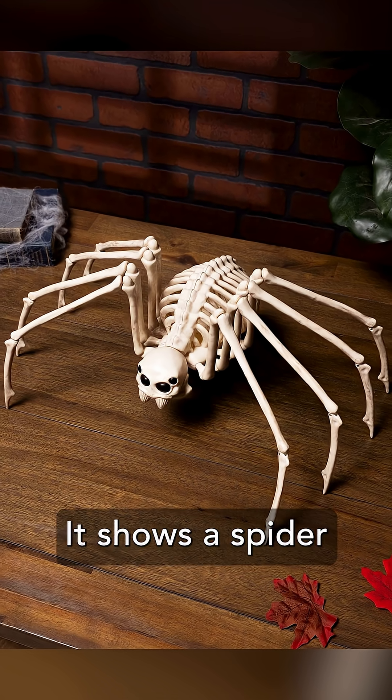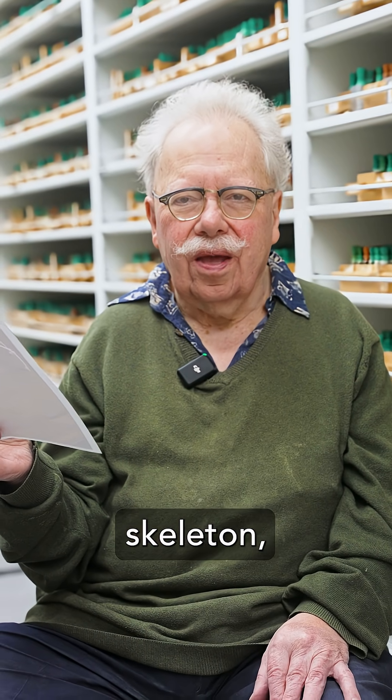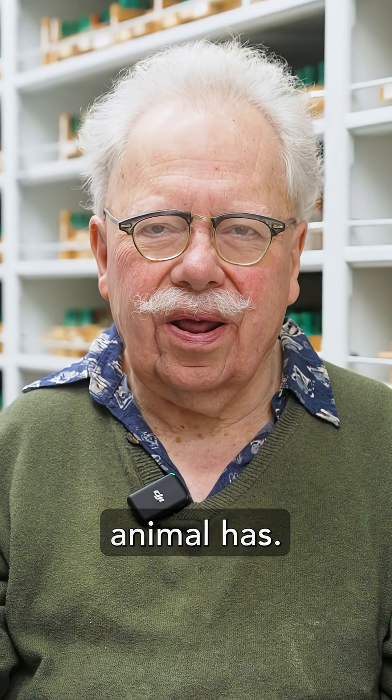Oh well, it shows a spider that has an internal skeleton, which no invertebrate animal has.